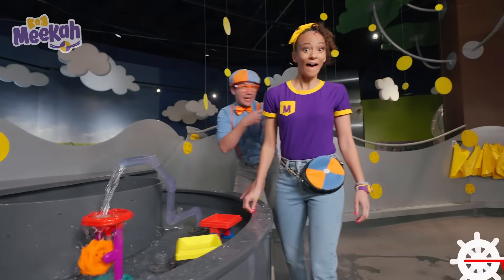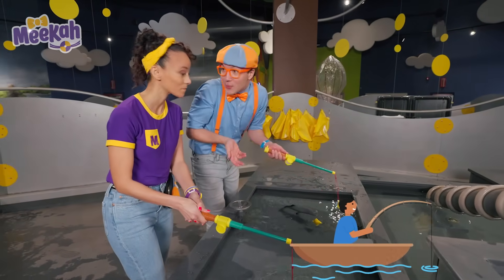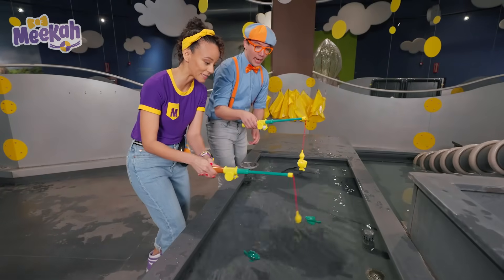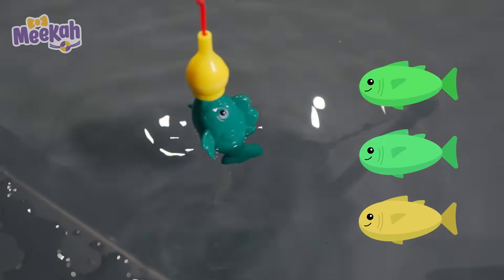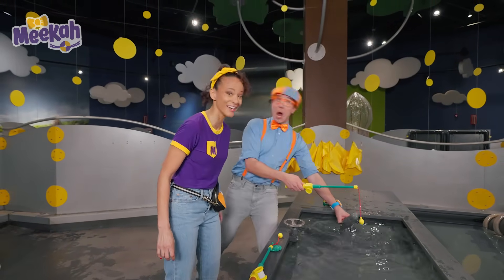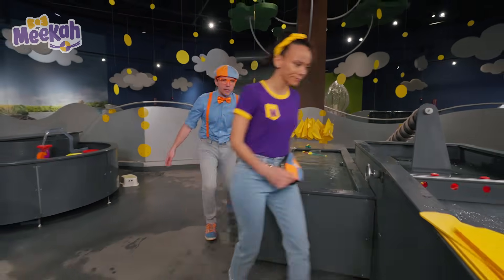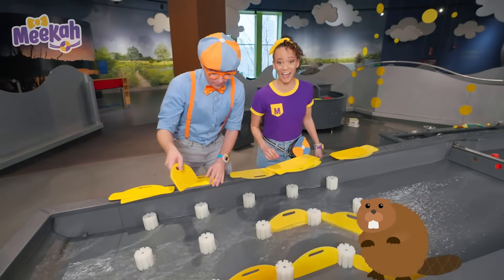I think I see something over here — a fishing rod for you, and one for me! Let's count all the fish we catch! I dropped it! Fishing is tricky! I caught one fish! Two fish! This one's a big one — three fish! I caught another thing — it's so heavy! It's a wheel! What's that over there? It looks like a river! Maybe we could use these panels to make a dam like a beaver — that's a great idea!